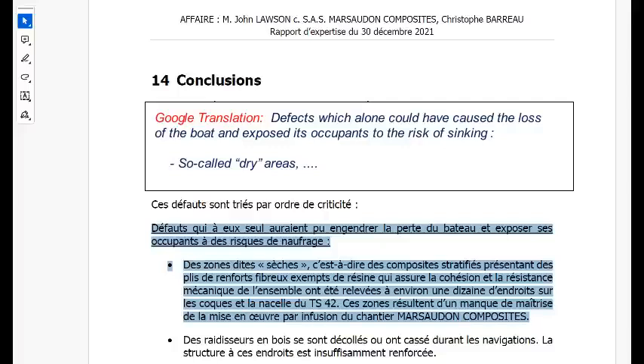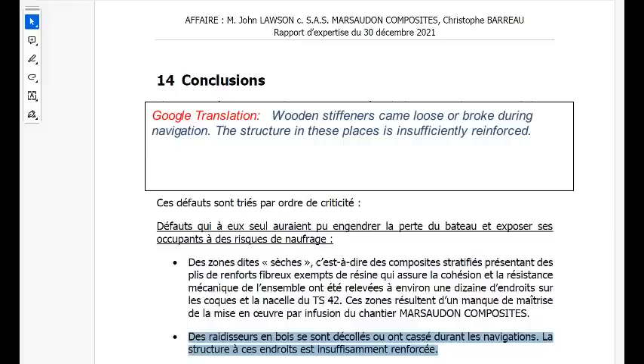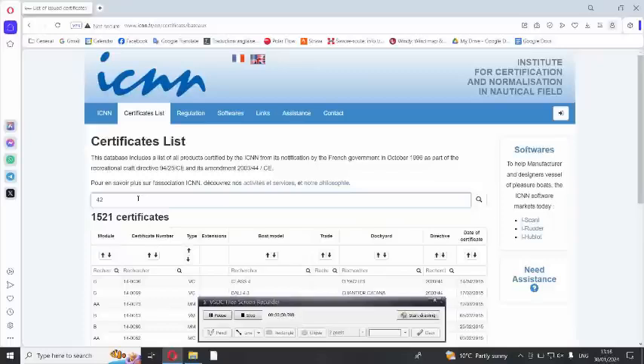Alarmingly, the expert's conclusion was that these dry areas were one of two defects each of which could lead to the loss of the boat, exposing the occupants to the risk of drowning. The other defect he considered could lead to the loss of the boat were the wooden strengtheners which had peeled off or broken — he stated that the structure in these areas is insufficiently reinforced. Of course, this is a design issue that would apply to all models of ORC 42 that were built to this ICNN-approved design.